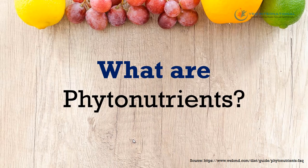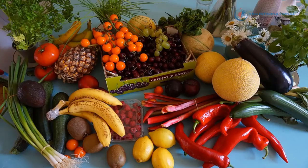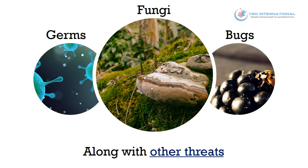So what are phytonutrients? Phyto is the Greek word for plant, therefore phytonutrients mean plant-based nutrients. They are commonly obtained from fruits and vegetables, as you can see in the picture here. Phytonutrients protect plants from germs, fungi, bugs, and other threats, therefore consuming these food items will be beneficial to our body as well.